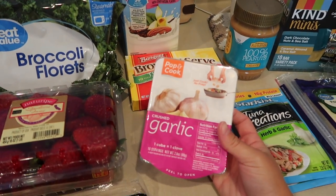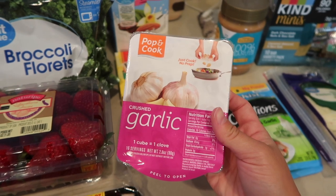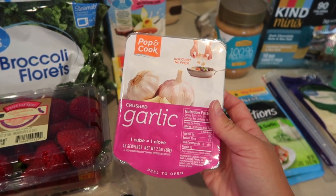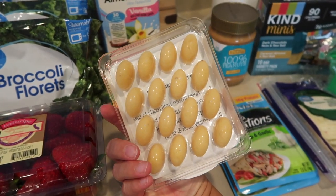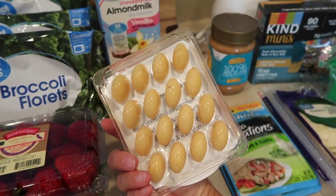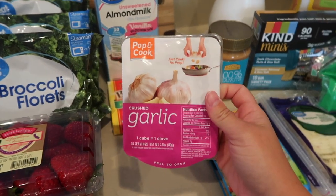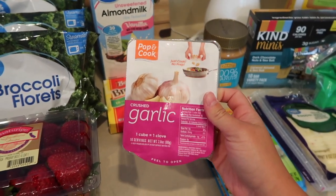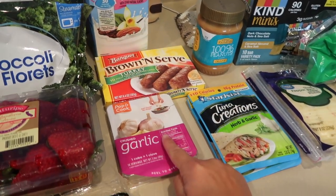I got this turkey sausage — I'm really excited to try it out. If you guys like to cook with garlic, you might find these interesting: they're frozen crushed garlic cubes, and one cube equals one clove. I think they were under $2. You just freeze them and pop one out when you need it — so you don't have to crush fresh garlic or use canned minced garlic, which I don't like. I'm going to use those for the shrimp pasta dish.